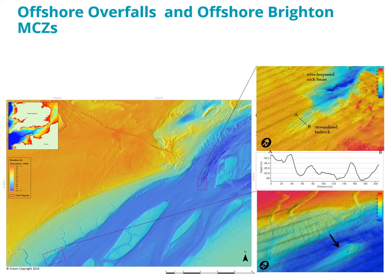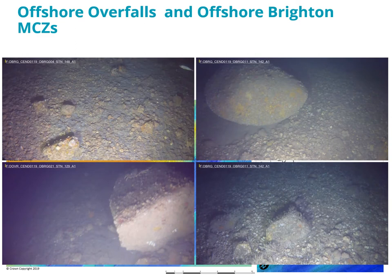Even more intriguing are the results from the HD camera tows. Isolated very large boulders, some bigger than two meters in diameter, are scattered along the paleo valley margin on flat terrain. These boulders cannot have been transported there by either marine or fluvial currents or gravity from slopes, so their presence might be the proverbial smoking gun that confirms the megaflood hypothesis.